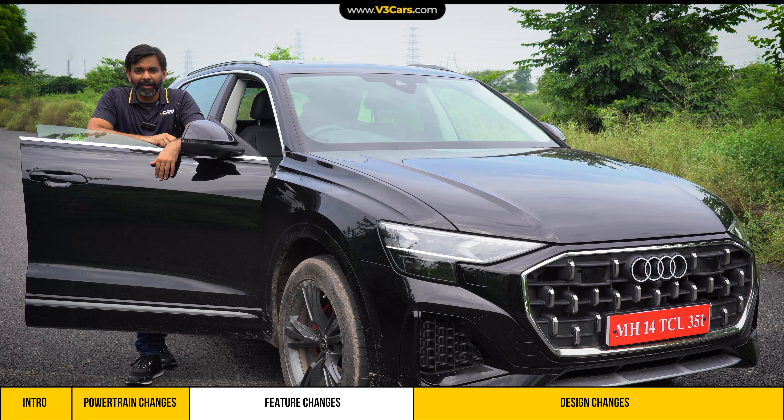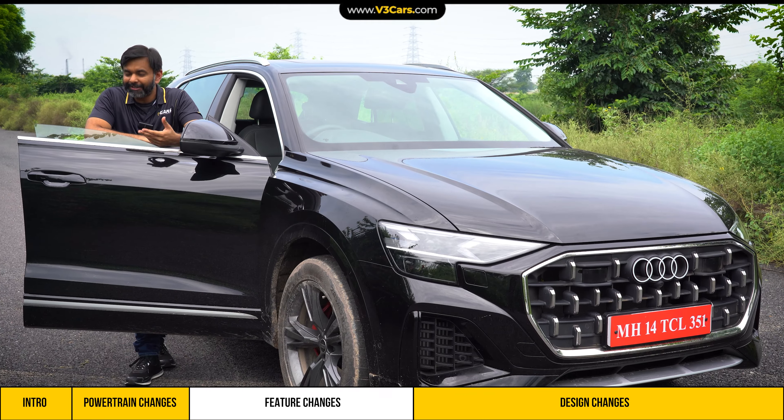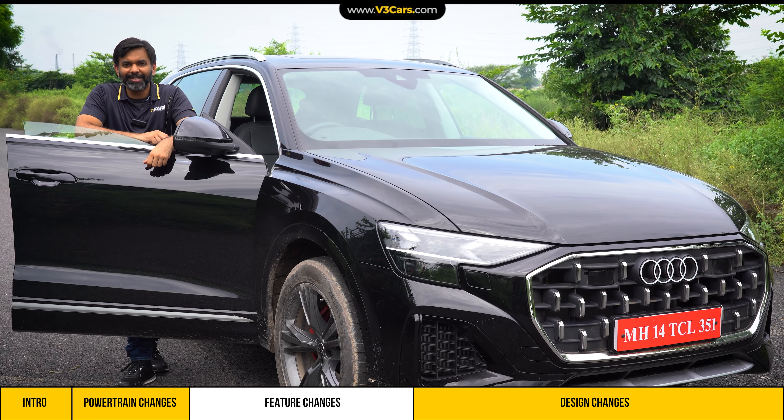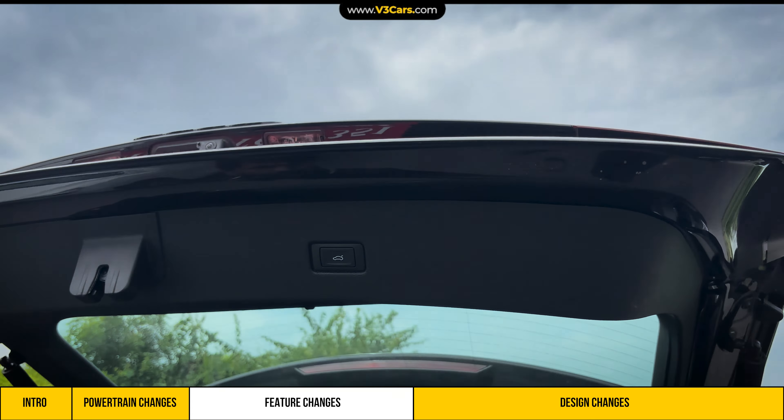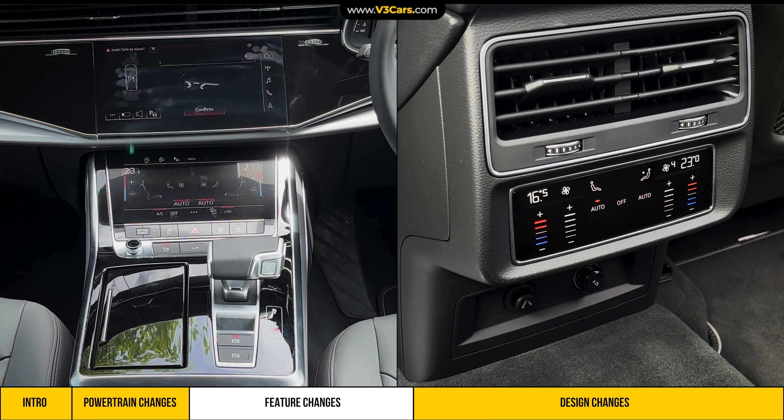The door latching is powered, so there will be less effort to close these soft-close doors, which look good thanks to their frameless design. The boot is electrically operated, and there's four-zone auto AC so all passengers can set their own temperature.